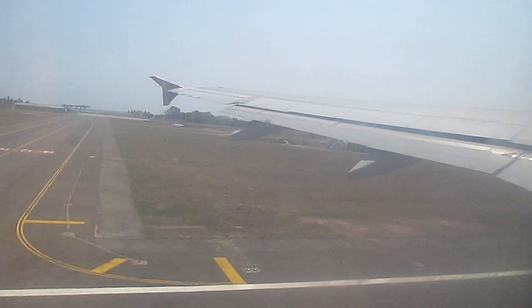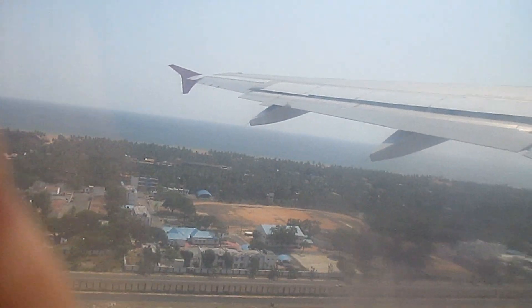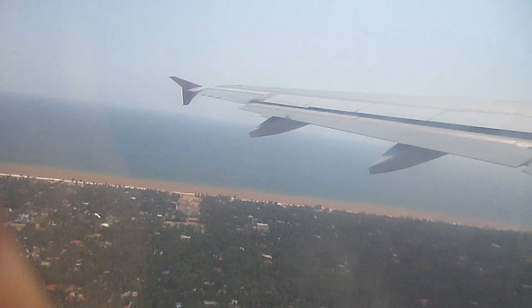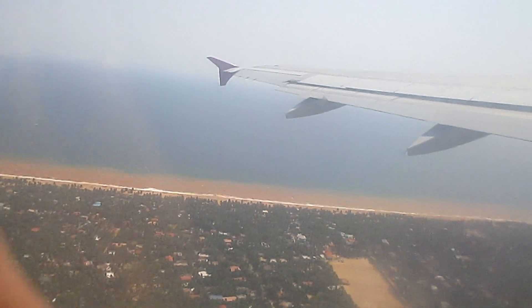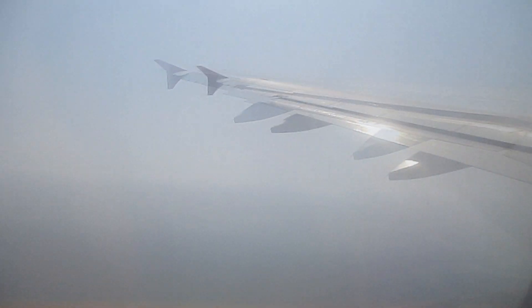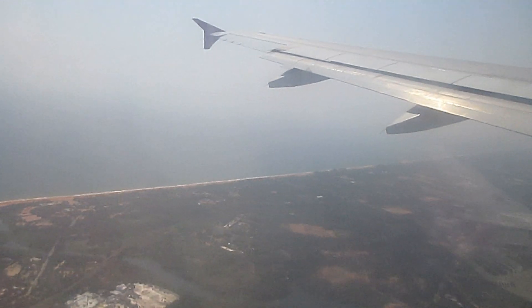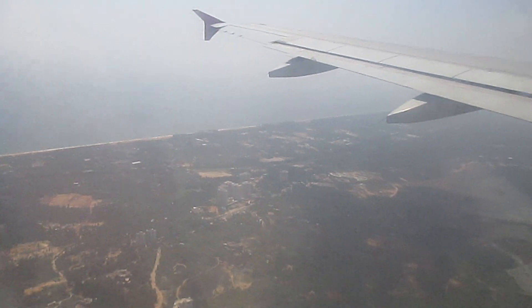You can see the sea and the Kovalam beach coming up — a great view. Kovalam beach is one of the finest beaches in Thiruvananthapuram and in Kerala, and many top hotels like the Hilton and others have their hotels facing the sea. There we are now swerving away and moving towards the east, inland, and then on to Bangalore.